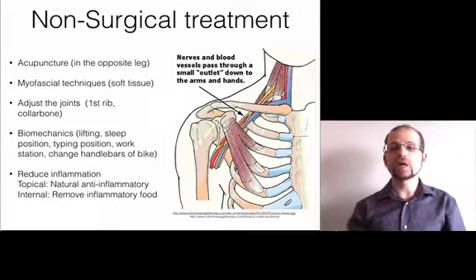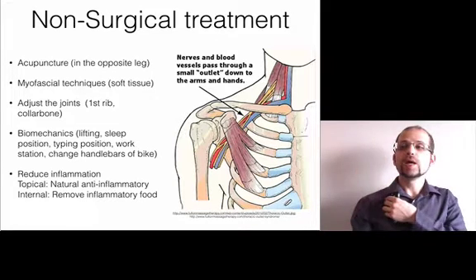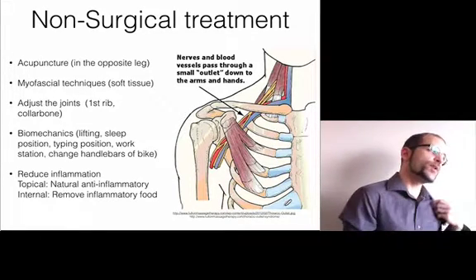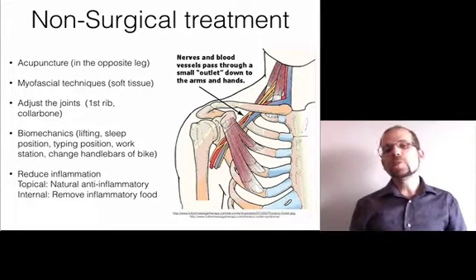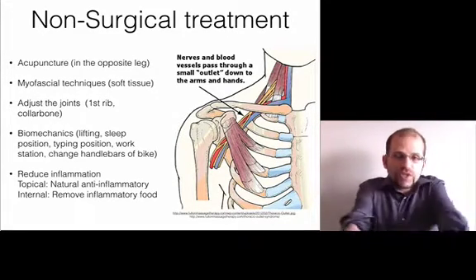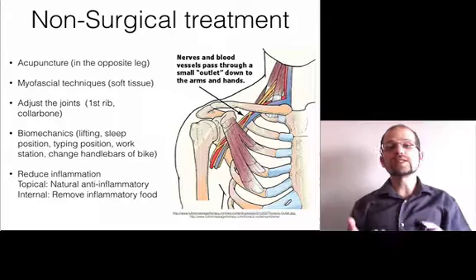I can then look at biomechanics. A lot of people develop thoracic outlet syndrome, especially when they wake up in the morning and their hands are numb, cold, or in pain, because when they sleep on their side their shoulders roll forward — whether sleeping on that shoulder side or the opposite side, it rolls forward due to gravity. You can do a lot by helping sleep position. You can also look at how you're typing, working, or riding your bike, because all these things slump the shoulders forward, which can especially affect pec minor compression.